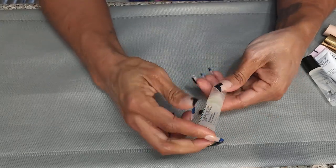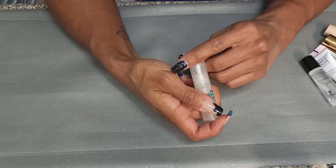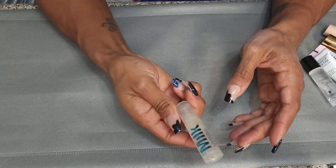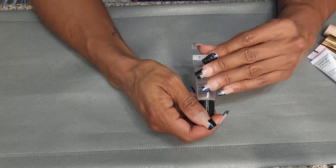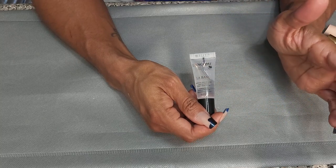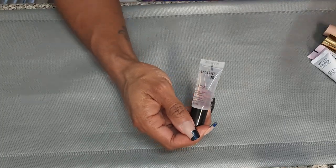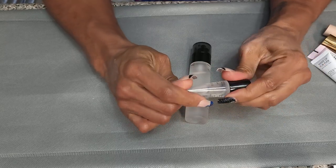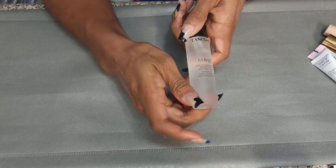This is the Milk Hydro Grip Primer sample — almost empty, so I can get rid of that. This is the Lancome La Base Primer. Very slippery, very silicone. I know I have a full-size of it somewhere — and here it is. So I'm going to keep the small one in my travel bag and keep the big one in my collection.